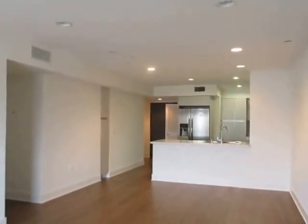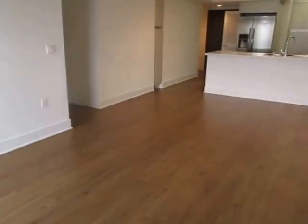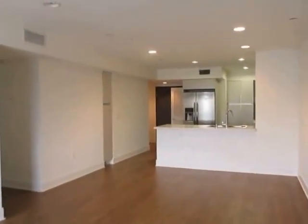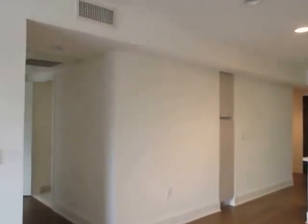This video is for a 3-bedroom, 3-bathroom apartment located in West Los Angeles. This property is in a prime location with convenient access to Westwood, Brentwood, Santa Monica, Century City, and the 405 Freeway.